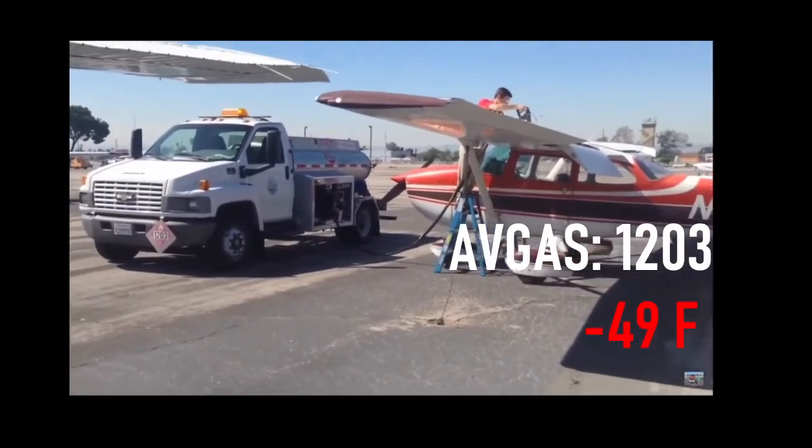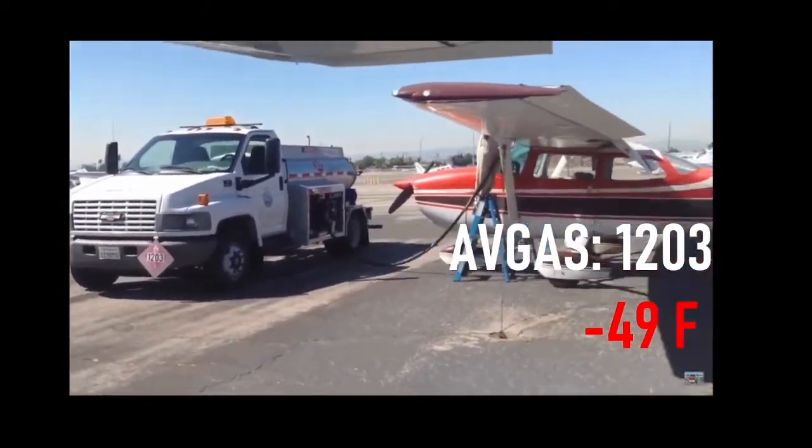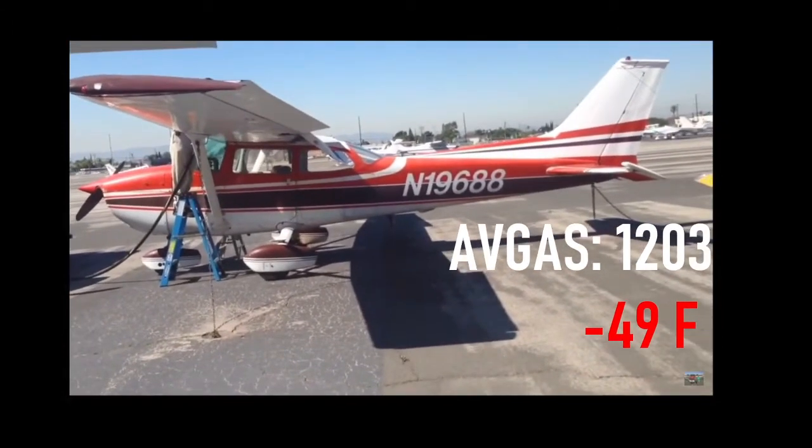So that was one example. Here is an example of them using an aircraft — you can see the placard 1203. This is a Cessna, so the smaller Cessnas use Avgas and the larger aircraft use Jet A. Avgas has a flashpoint of negative 49°F, which means it's already mixable and ready to ignite at room temperature. So when you put any kind of gasoline near fire, it ignites automatically due to that low flashpoint.